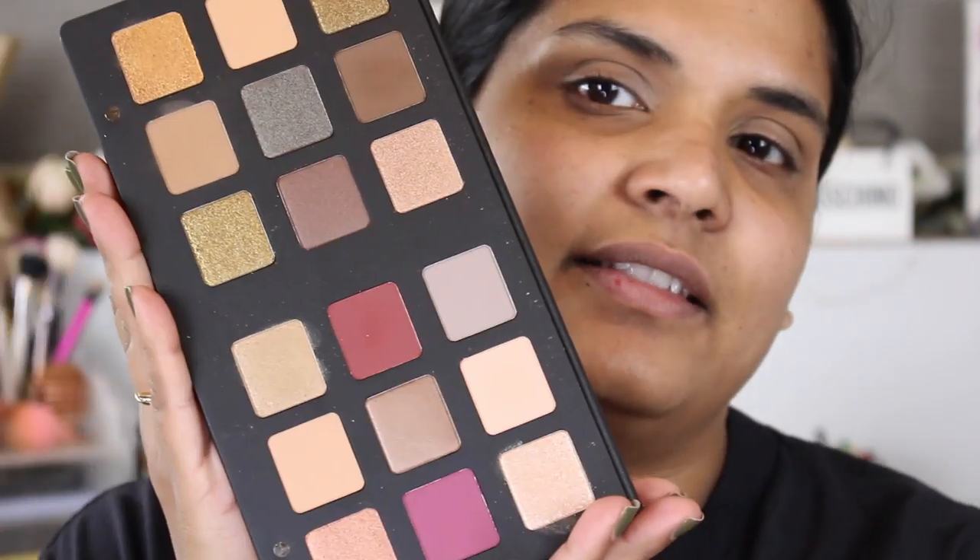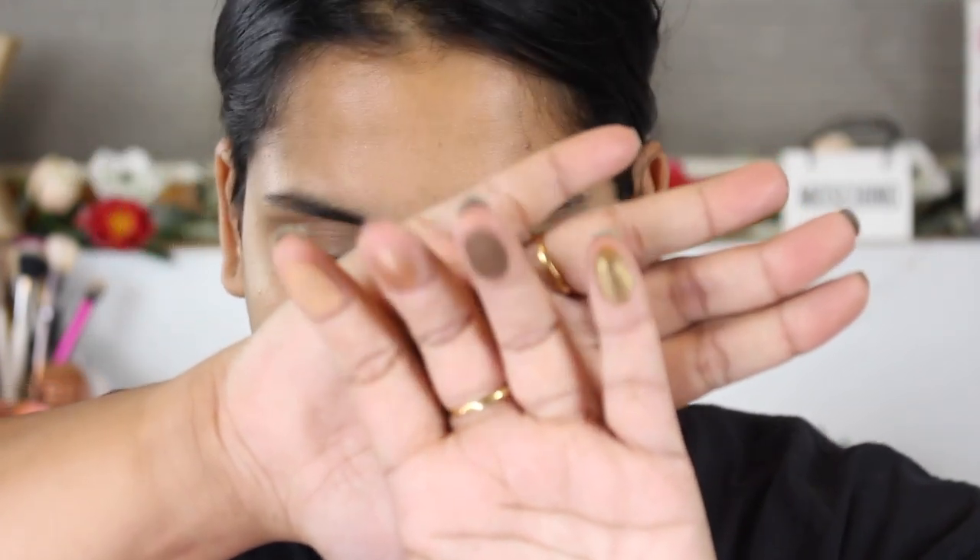I've picked out six palettes from my collection that I've never used, and the Natasha Denona Star palette is one I picked up during one of the last Sephora sales — I've literally used this once. I also want to go ahead and swatch it, since I haven't even swatched all the shades. Here are the first four shades just to get an idea of what kind of makeup look I want to create.